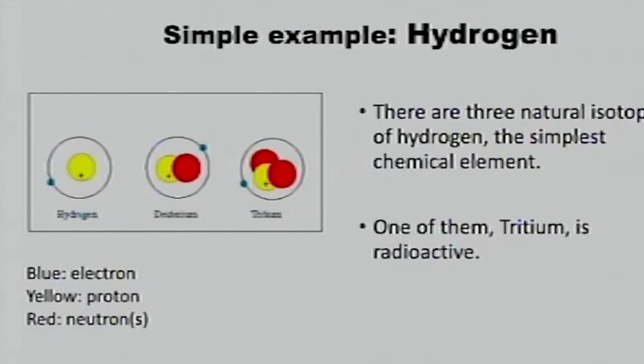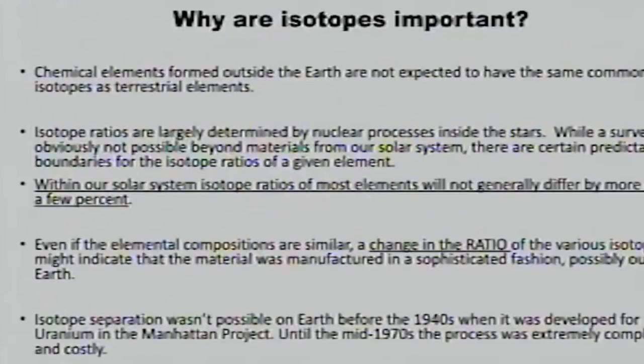Tritium is radioactive. What differs between them is just the number of neutrons. So within our solar system, the isotopes and the isotope ratios within a given element are generally the same.